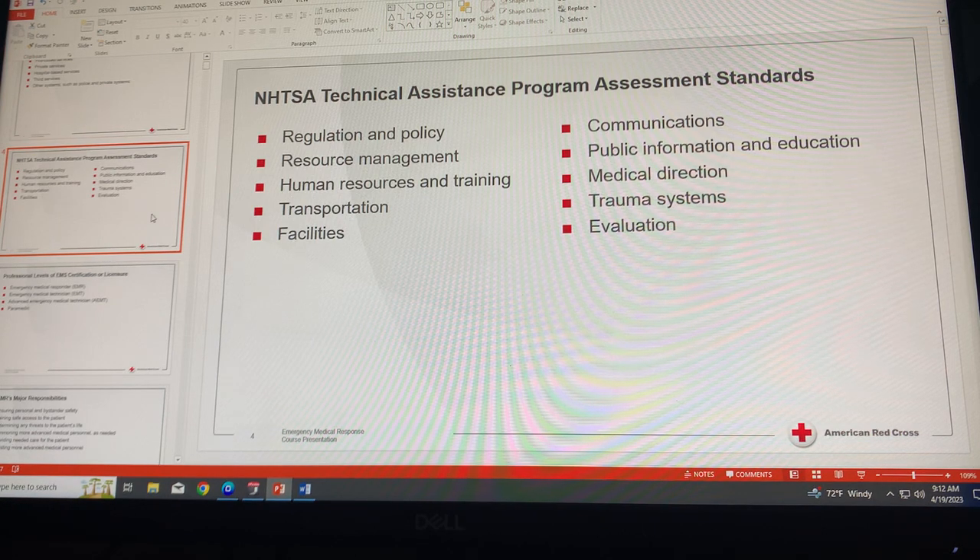Component six is communications. EMS systems must have a designated communications number to be used by the public to get help and by members of the emergency response team to communicate effectively. Generally, 911 is used, although there are areas that must use a non-911 or 7 or 10-digit number.